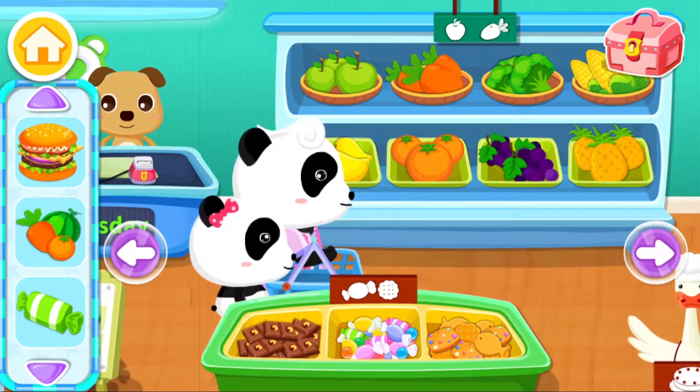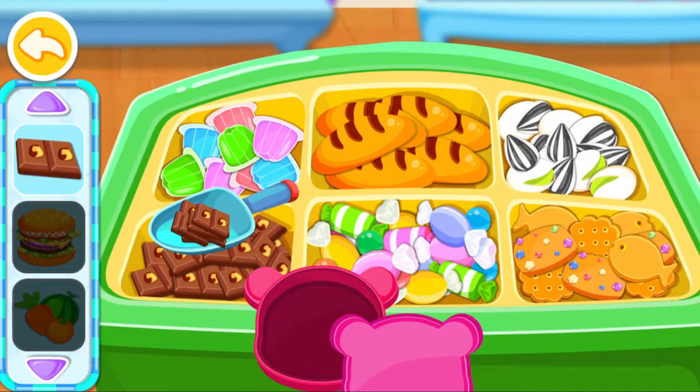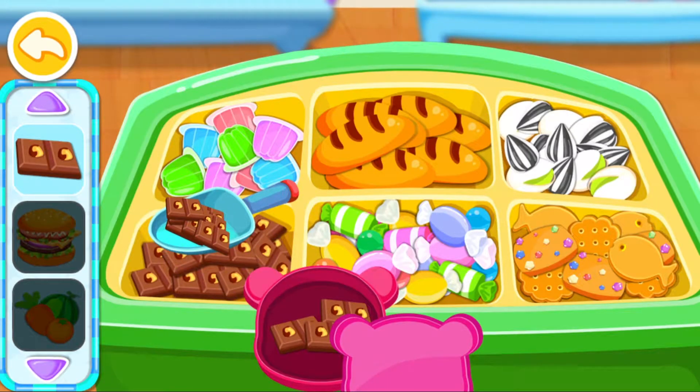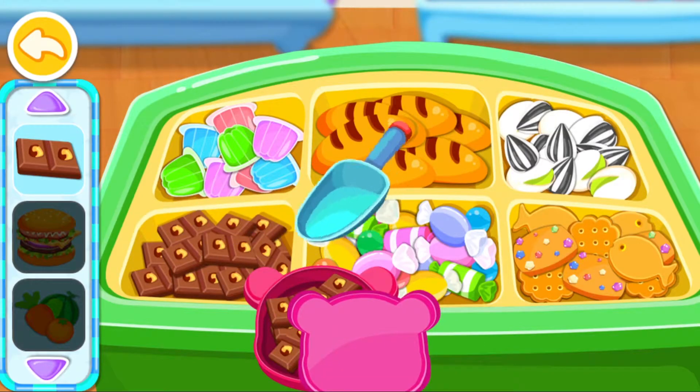Snacks. Find the snacks you want to buy. Awesome!